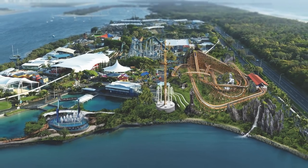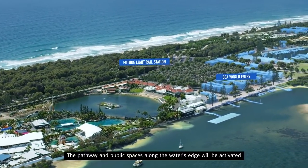What a day of SeaWorld announcements! There is a new rollercoaster coming in, two new rides and a whole master plan for the Spit, which is where SeaWorld is.